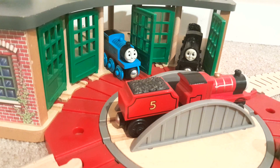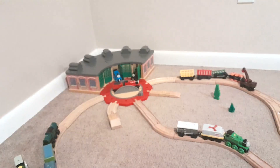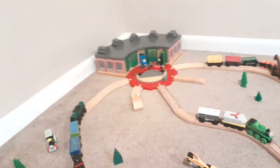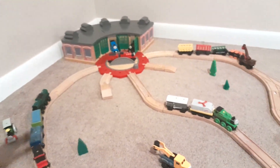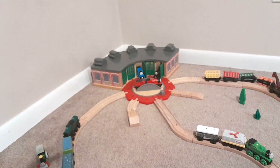Here is Thomas at Tidmouth Sheds, and there's Douglas and James. I decided for this layout to start at Tidmouth Sheds, and it actually is in this corner of my basement that I really don't use for Thomas.